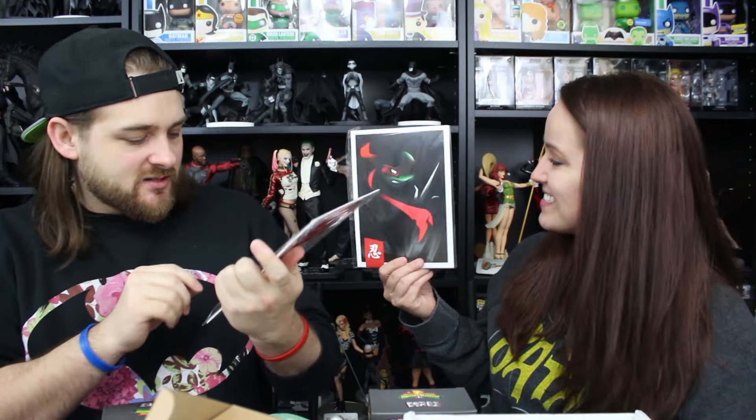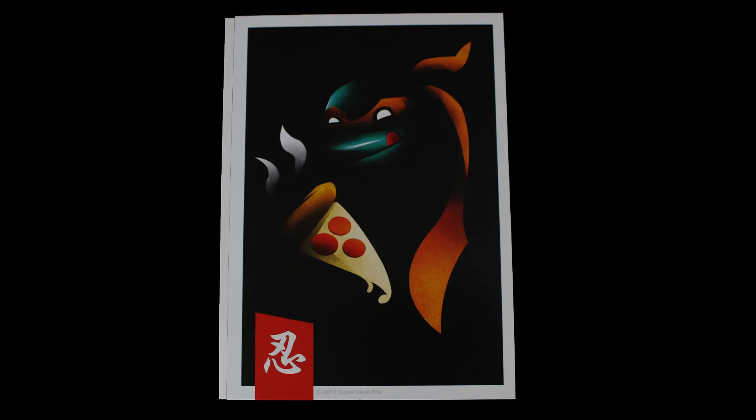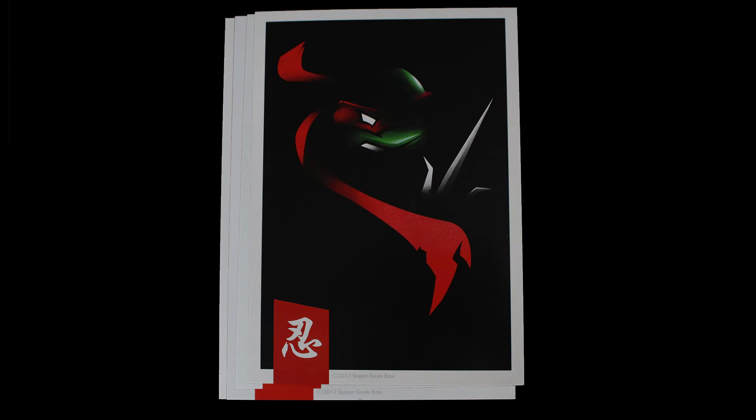It looks like we have an art print here. I got Mikey, who'd you get? I got Raphael. It says Ninja Shadows on the back — NerdCrate, Ninja Shadows Wall Art Set, Made in USA. Do you have all four? They did do all four — how cool. That is neat. I love Mikey with his pizza. These are very, very nice. That color looks more pinkish than purple. Well, in some of the older versions, Donatello's purple is very, very pink. Nice job, Super Geek.